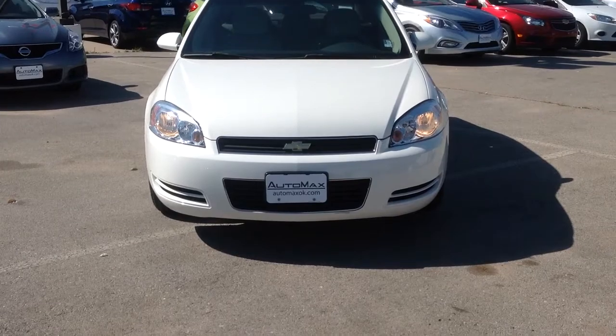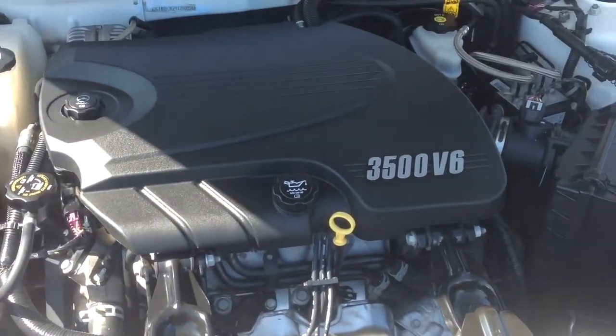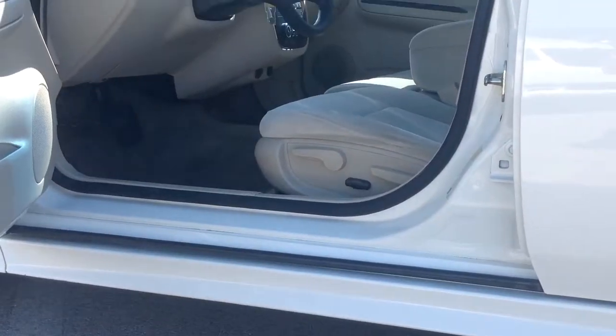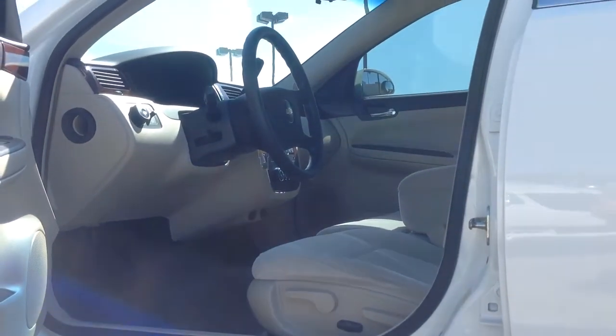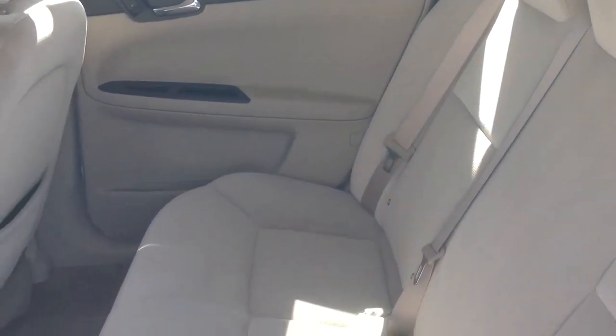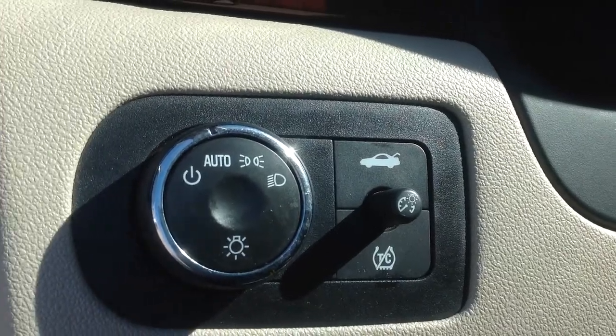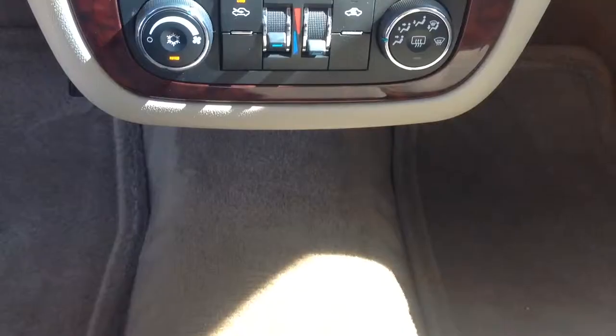This Carfax one owner was recently marked down over $6,000 online and is still in excellent condition. Key features of this 2009 Chevy Impala include flex fuel, satellite radio, dual zone air conditioning, remote trunk release, keyless entry, child safety locks, and traction control.